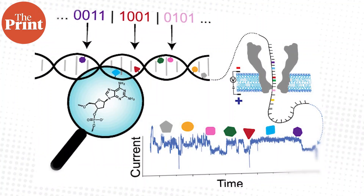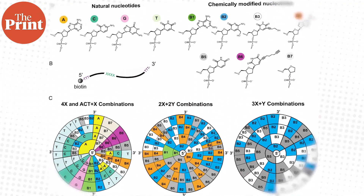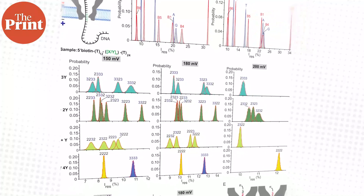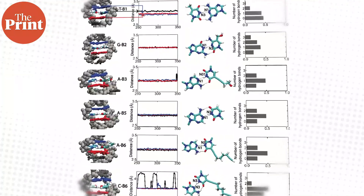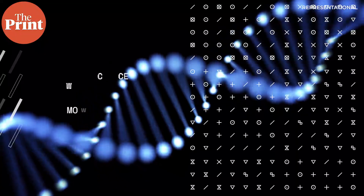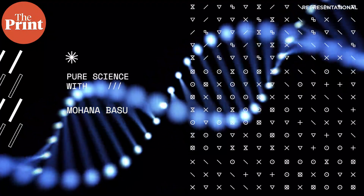In this video, I talk about how researchers added the new letters to DNA and the development of a new technology that can read this artificial DNA to interpret the data. I am Mohana Basu and this is Pure Science.